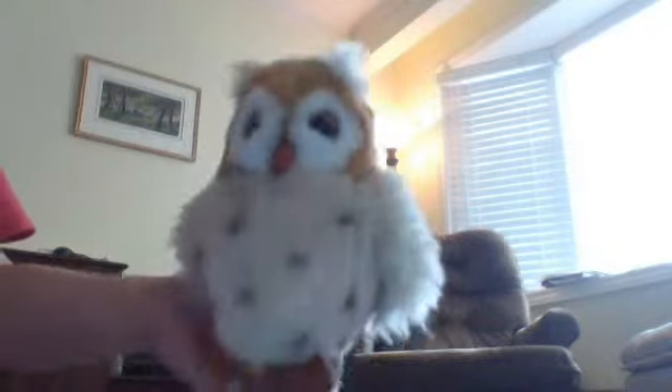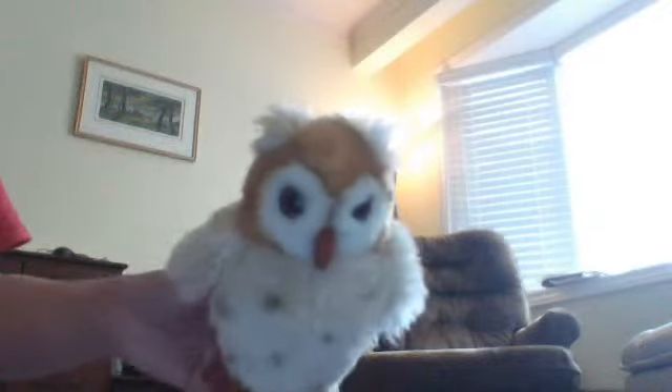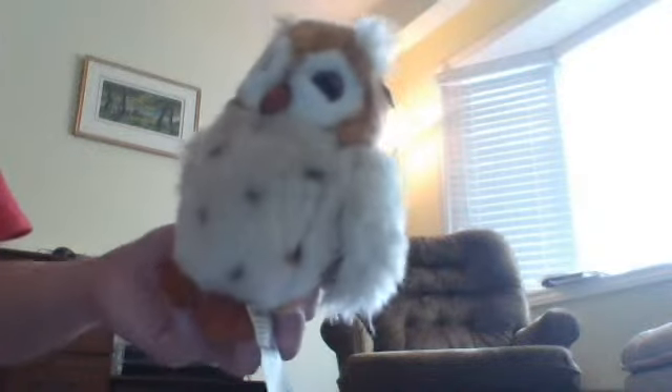Maybe someone can shed some light on this because I'm a little confused. At my work, this is what they were selling. I don't know if you can see it — it says WWF and it's the tag. It has like a little panda on it, like a little tag on it. That's what it's labeled. They only had one owl labeled like this and I'm wondering, I wonder what brand this is. It's not Webkinz, but it sure is cute.